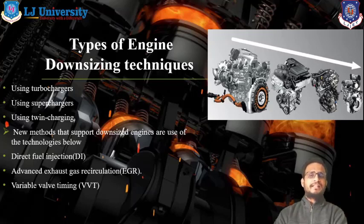These are the main engine downsizing techniques, sometimes asked in GTO exams as well. You already know how turbocharger and supercharger work and the function of twin charging in the automotive industry. This is the straightforward method to achieve the downsizing system in our combustion process.